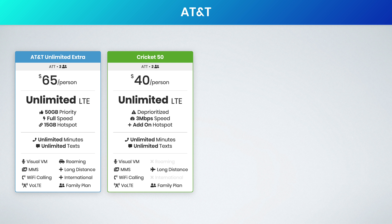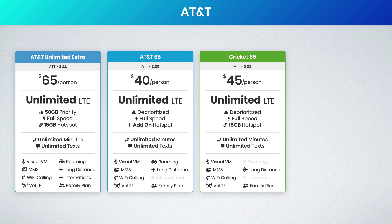Moving on to the AT&T network — most people go to Cricket when they think of affordable unlimited plans on the AT&T network. Cricket has a plan at $40 a month for unlimited data, but your speeds are capped at three megabits per second. In my opinion, this is not worth it at all — I find three megabits per second to be pretty slow. I would recommend going with AT&T Prepaid instead. This unlimited plan is also $40 a month and removes the three megabit per second cap, so you get full speed LTE data. If you are looking for hotspot data, Cricket has an awesome plan for $45 per person — this includes full speed LTE data and 15 gigs of hotspot data.